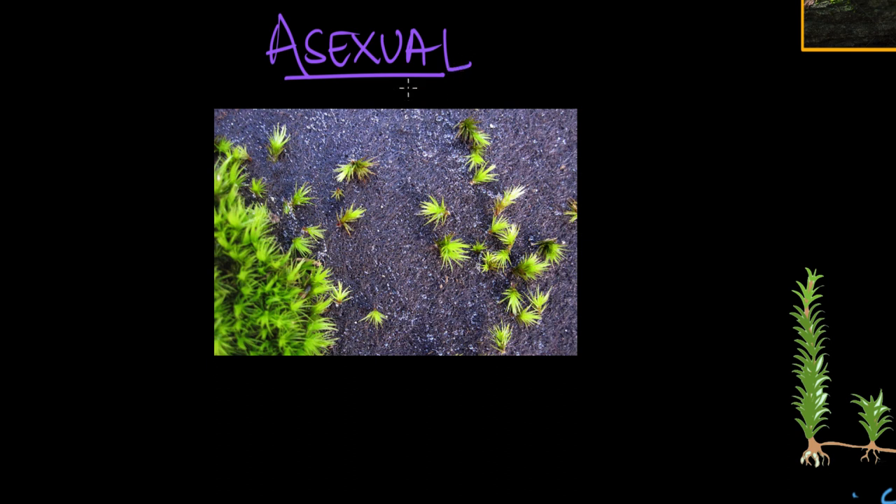If a bryophyte wants, it can also reproduce asexually. One of the simplest and most efficient ways to do so is through a process called fragmentation. In this process, a portion of the parent gametophyte breaks off and grows into a new plant. You'll see this happening quite often in mosses, where fragments break off from the main plant and each grows into a new individual.